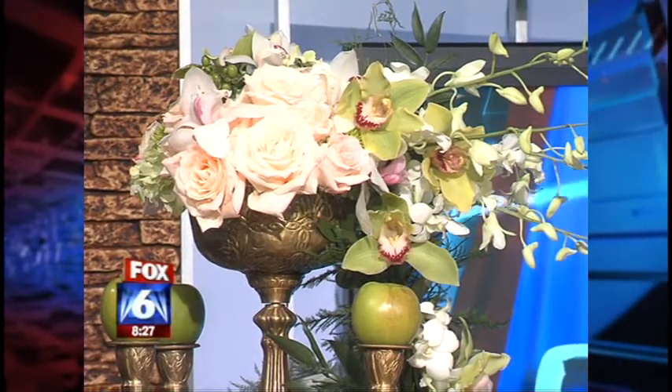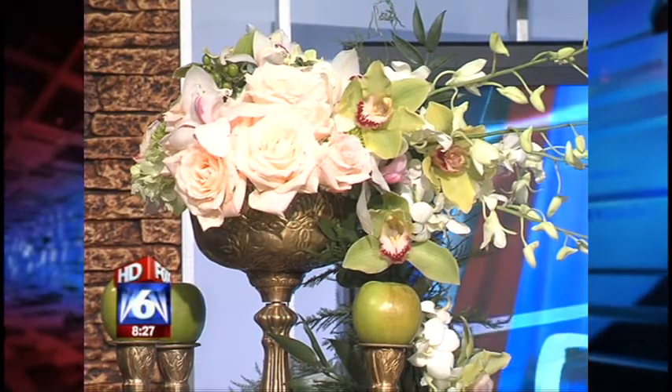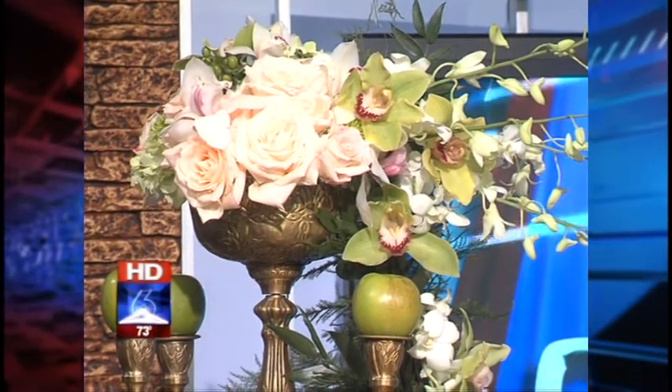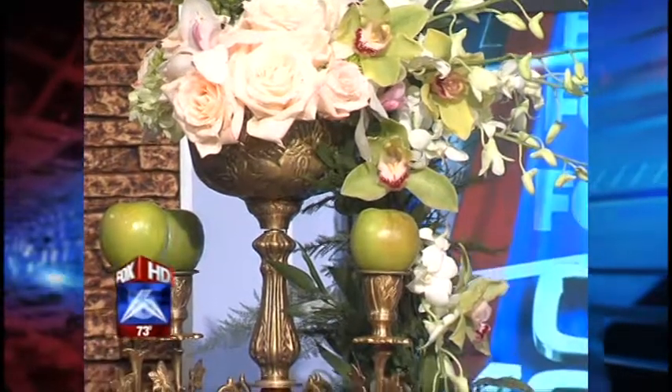I tell girls when they're picking colors, choose something that you love — choose your favorite color. It's my job to make it work correctly, so that not ten years from now you look at it and go, 'Why did I pick that color?' Everything is beautiful in the right shades and tones. This is not your mother's wedding or your grandmother's wedding. It's personalized — it's your wedding. That goes from the flowers, the food, the entire look.